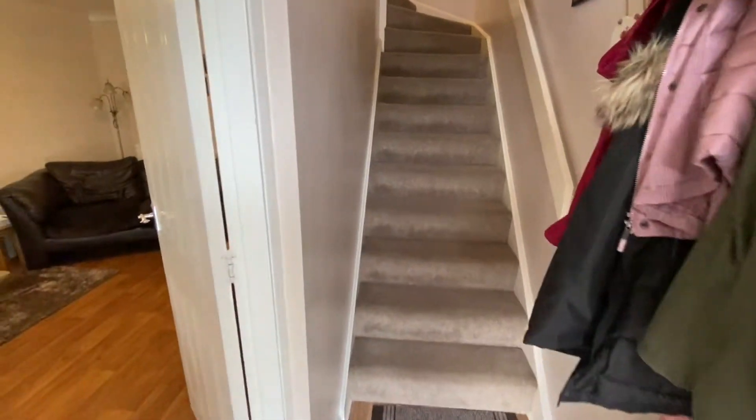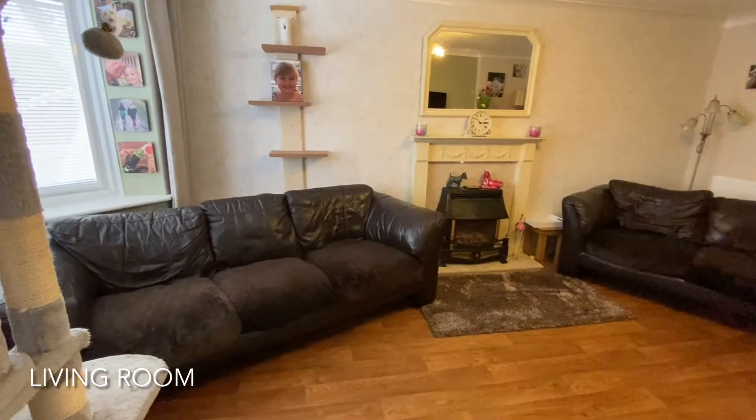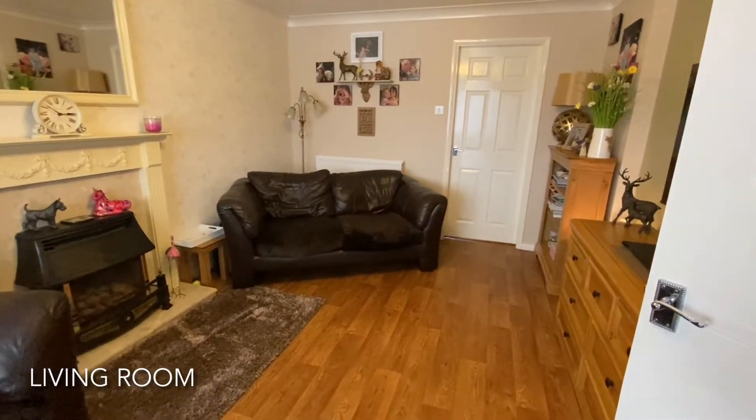On entering the property we're met by this entrance hall, with the first door on our left showing us into this spacious living room which contains a bay window to the front.